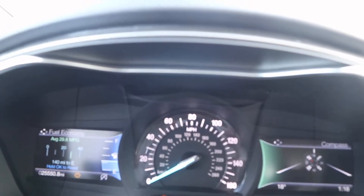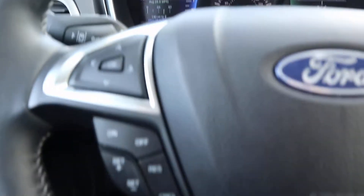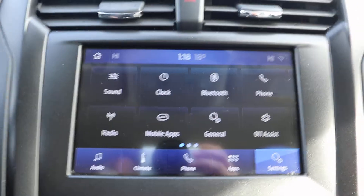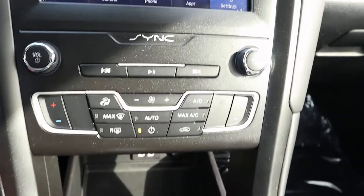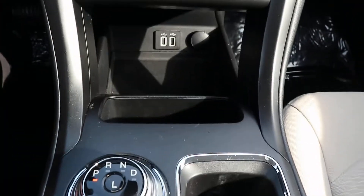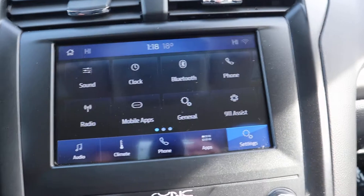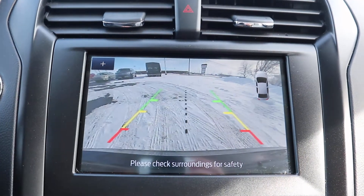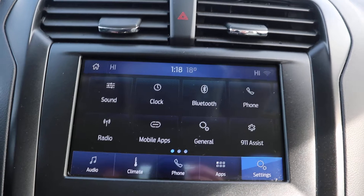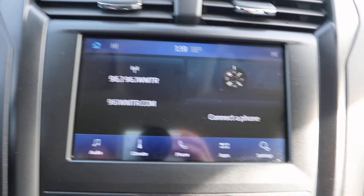This one has just over 25,500 miles on it. It's on our lot. Reverse camera. Touchscreen.